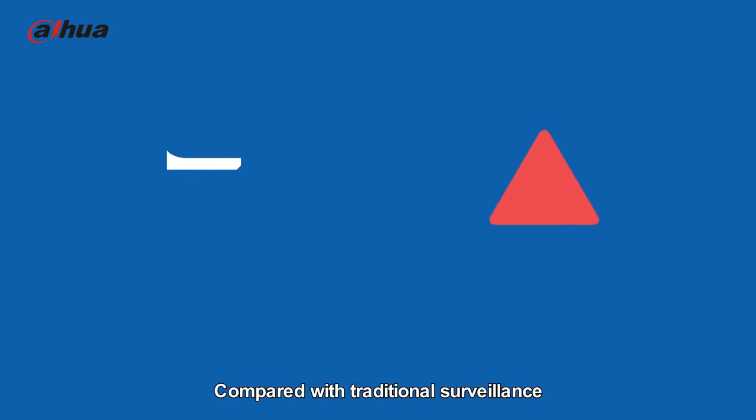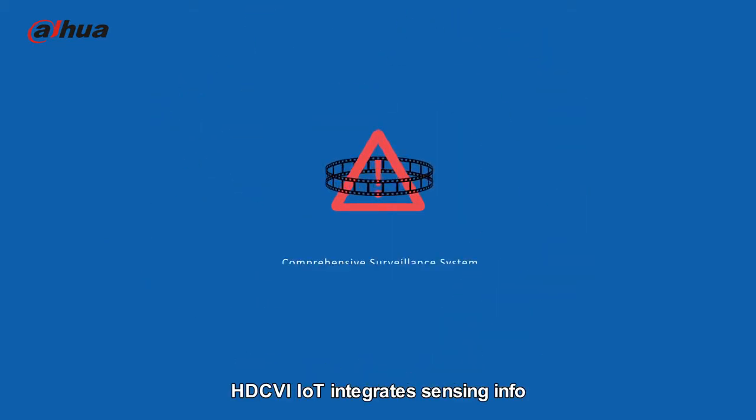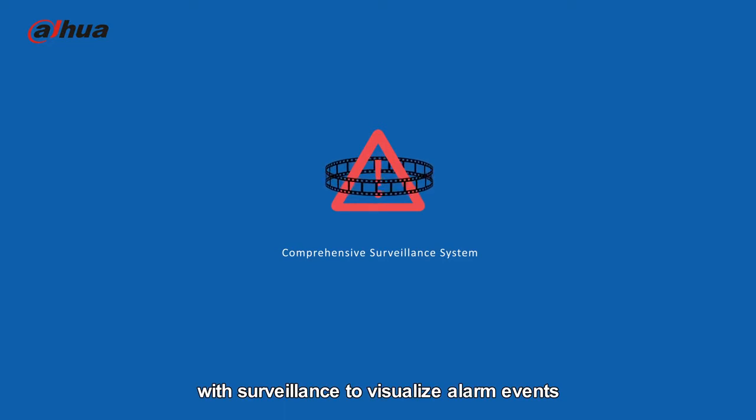Compared with traditional surveillance, where users can only replay video or receive alarms, HDCVI IoT integrates sensing info with surveillance to visualize alarm events, increasing situational awareness.